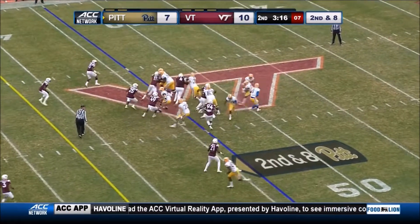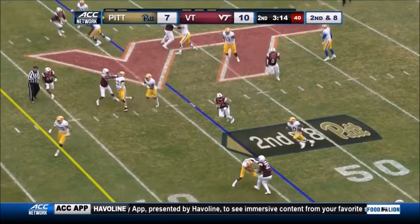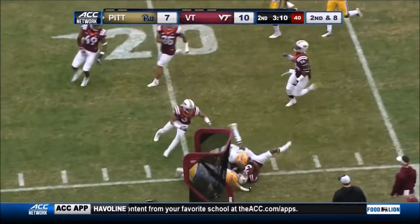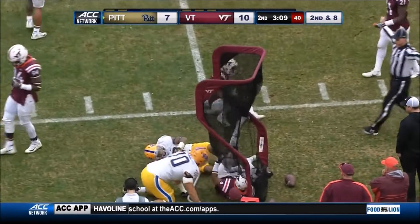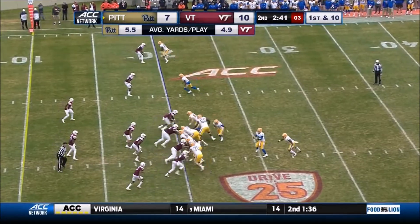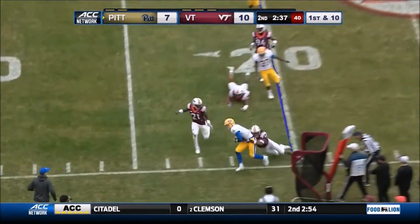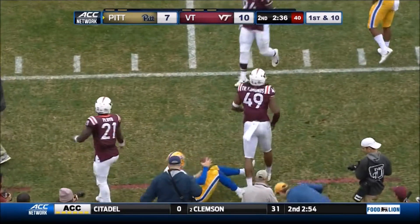Henderson in motion. He'll give to Henderson on the jet sweep. Has a first down and more inside the 30, following blockers inside the 25, down to the 21. Kenny Pickett trying to get to the edge, forced out inside the 20.